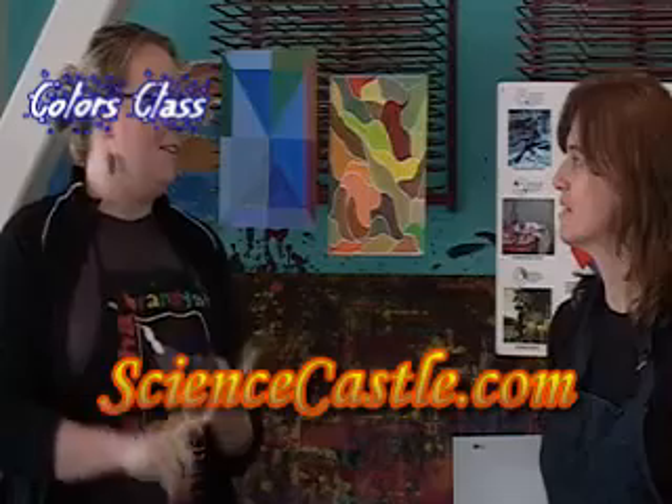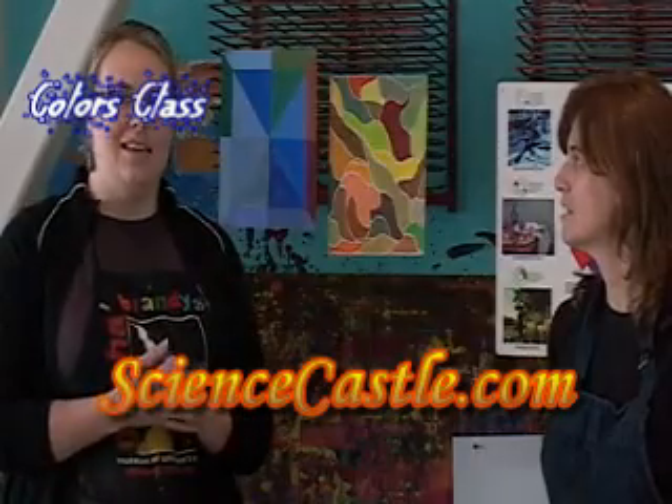We have painting, we have clay, we have Play-Doh. It's where our kids can be themselves and have a place to be creative.